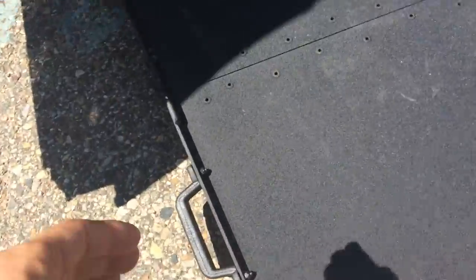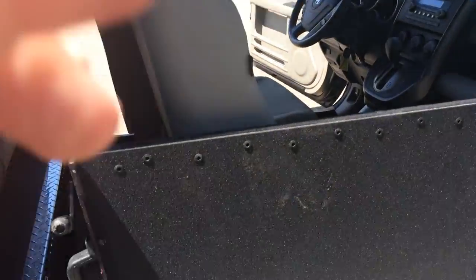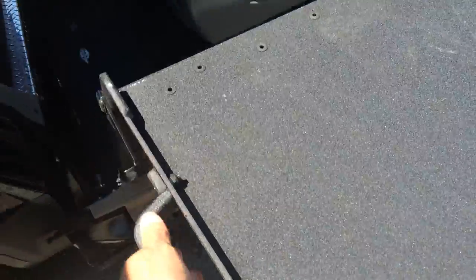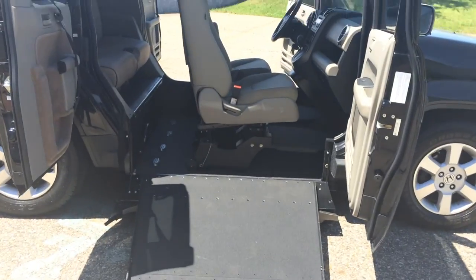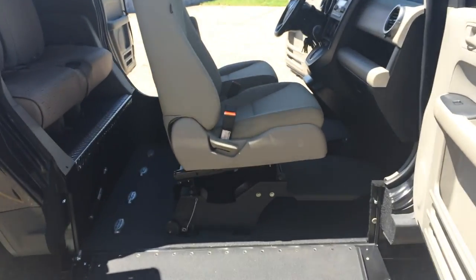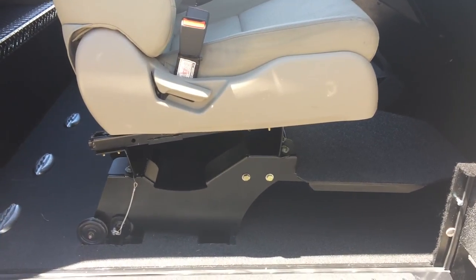This ramp is very easy to move — you just simply grab it and put it back up like so. Super easy access, quick and easy, just like that. So if you're in a wheelchair, you're not just limited to a minivan anymore. With Freedom Motors we do lots of cool innovative things like this; this ramp is brand new.